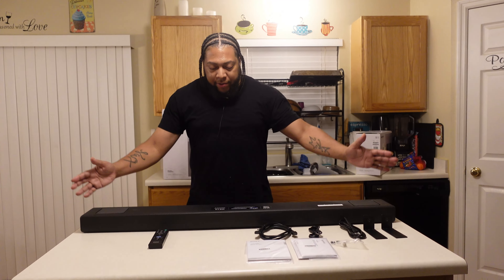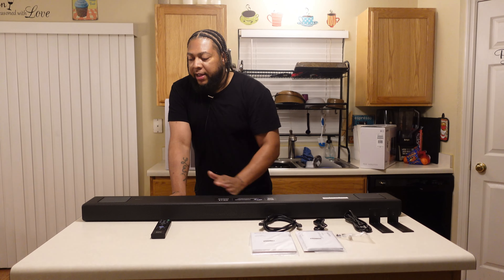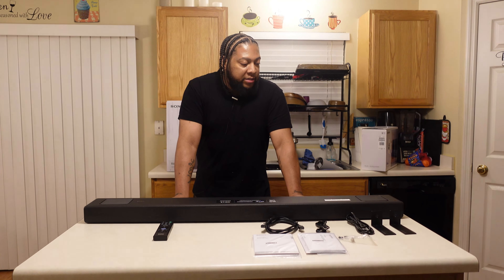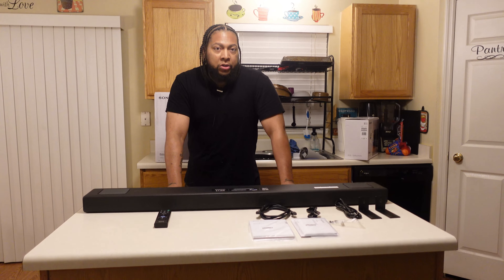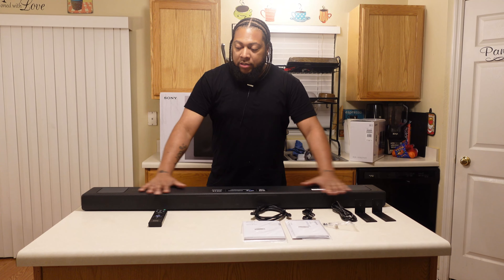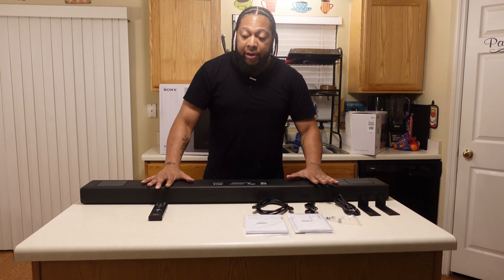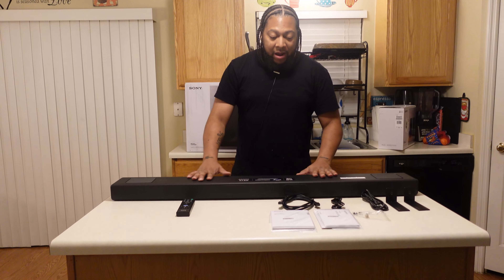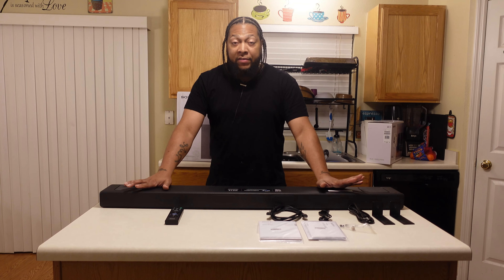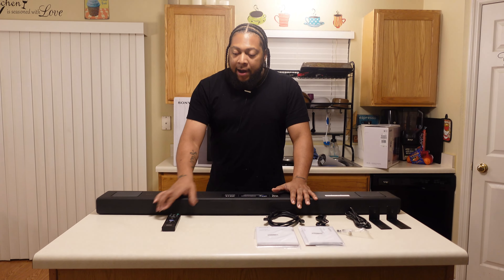We've got the A5000 unboxed — pretty cool presentation. The 7000 has a gloss top to it that looks really nice, but I wish I had both to show you. Initial impressions: I like the way this thing feels and looks, really impressive. It's not overly big and massive. I actually prefer the non-gloss finish because I feel like fingerprints and dust are going to show more with the 7000.